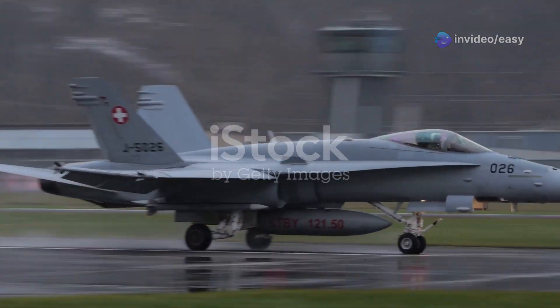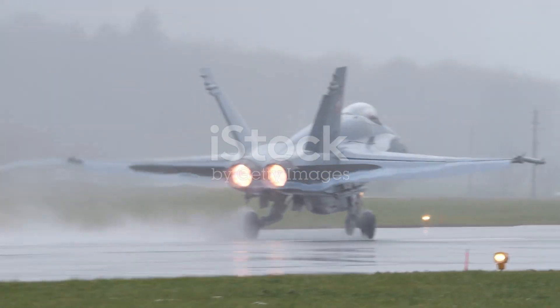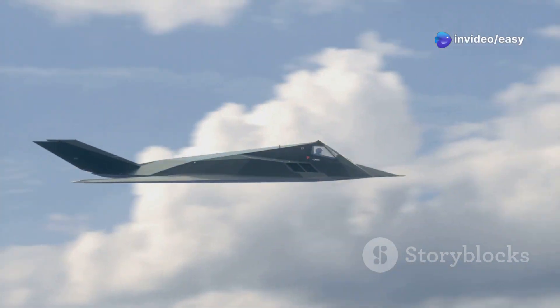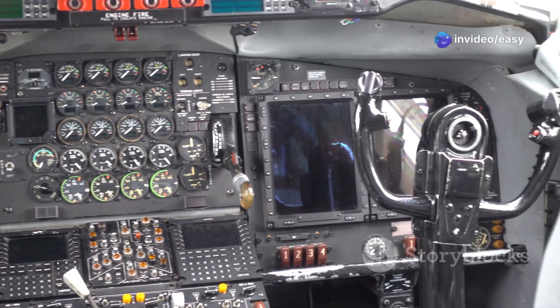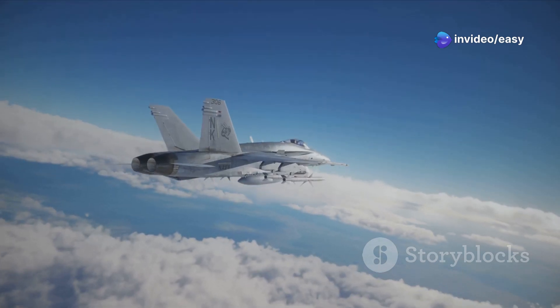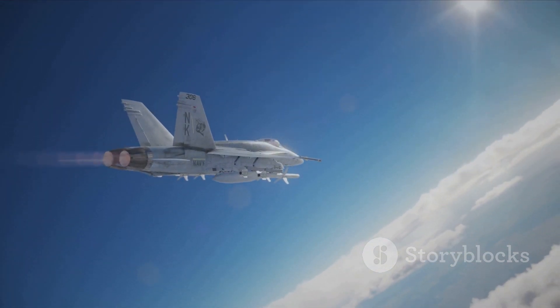And now for the number one spot — the fastest fighter jet ever made: the Mikoyan MiG-31BM. This is the upgraded version of the MiG-31 Foxhound, and it's a true speed demon. The MiG-31BM takes everything that made the original Foxhound great and cranks it up to 11. It retains the massive size and powerful engines of its predecessor but adds upgraded avionics, enhanced electronic warfare capabilities, and a modernized weapons system. The MiG-31BM can fly at altitudes of up to 82,000 feet.